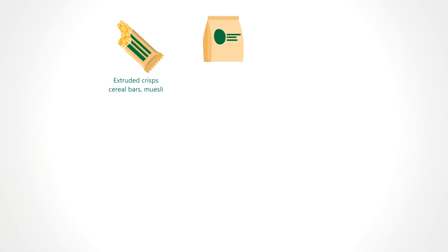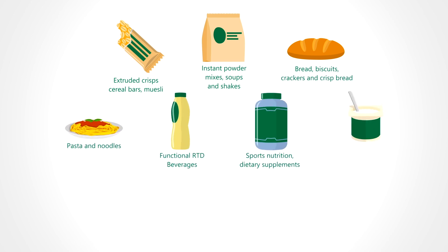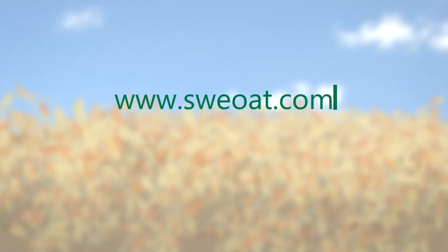Oat bran beta-glucan is therefore a highly versatile ingredient suitable for most food, beverage, and dietary supplement applications, such as functional beverages, breakfast cereals, instant powder mixes, pasta, and many more. For more information about oat bran beta-glucan by Naturex, visit www.suioat.com.